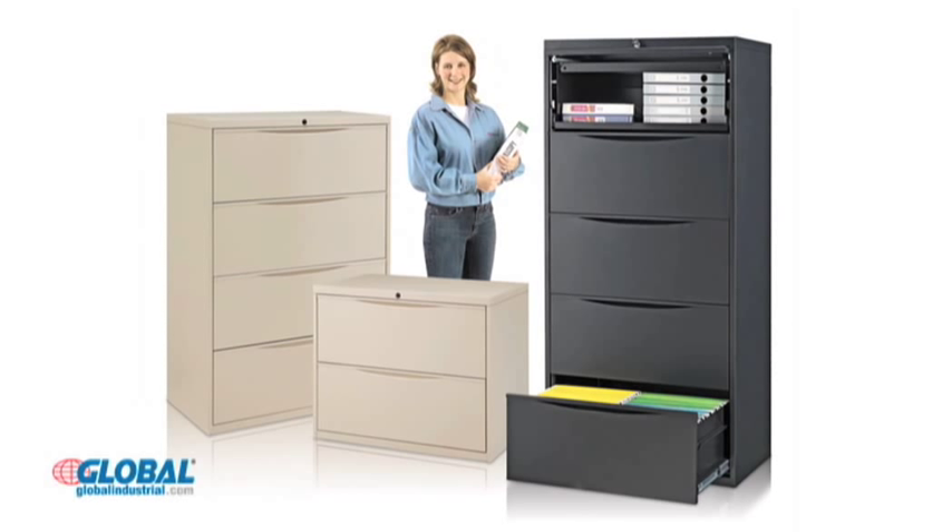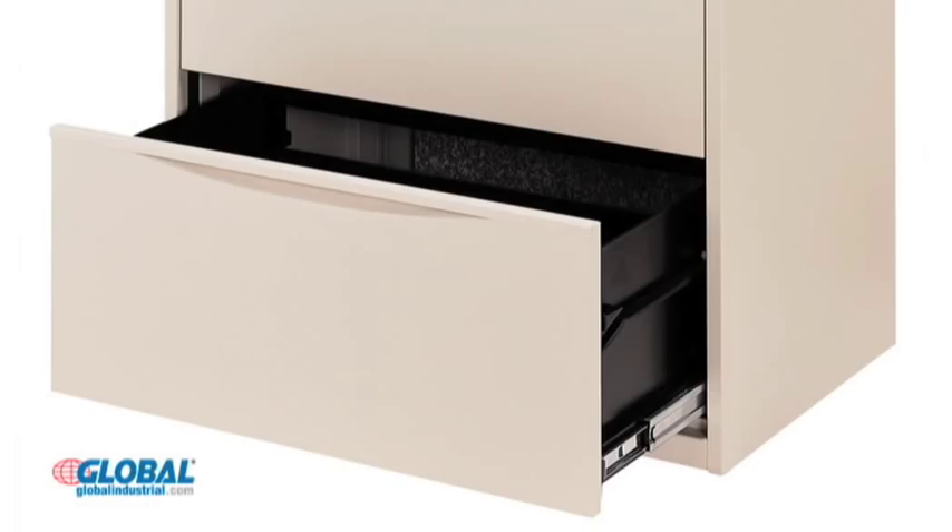Find the right equipment solutions for your business at GlobalIndustrial.com. Our premium quality lateral filing cabinets are a perfect choice for getting and staying organized in a variety of work environments. These steel cabinets are built to last and include a scratch-resistant powder coat finish for added durability.